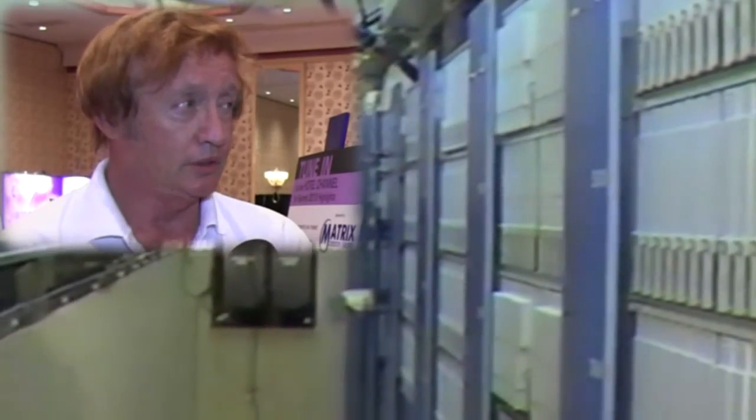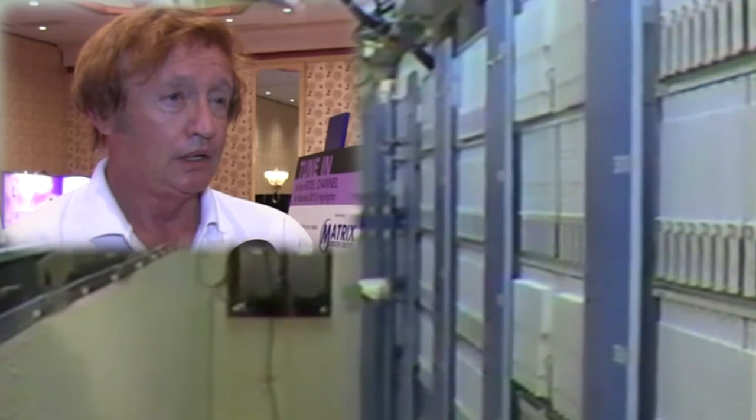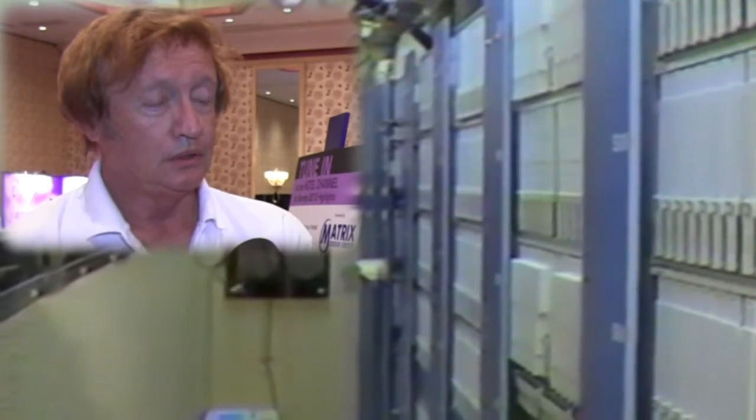We also had groups from China come over. Japan — we had two conferences with Japan — and from those conferences, the Japanese took that technology back to Japan and became the world's leading country for fiber optic TV.